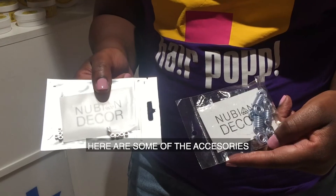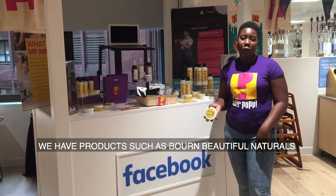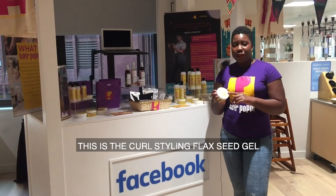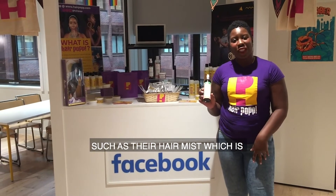Here are some of the accessories that we've got today at Facebook. We have products such as Born Beautiful Naturals, and these products have been really popular today. This is the Curl Styling Flaxseed Gel. One of our partners is Floor & Curl, and we've got a few of their samples on display today, such as their Hair Mist which is good for hydrating your curls.